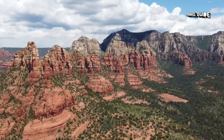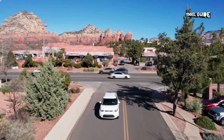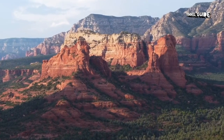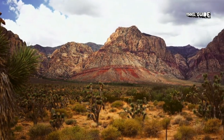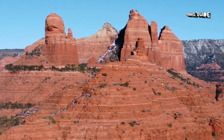Set amid beautiful red rock mountains, buttes, and canyons, Sedona is one of Arizona's most beautiful destinations. The scenery here is nothing less than stunning, with unbelievable views from every street corner and hiking trail. Also known as a spiritual center, particularly for its energy vortexes, the city has a unique vibe and attracts visitors with a diverse set of interests.